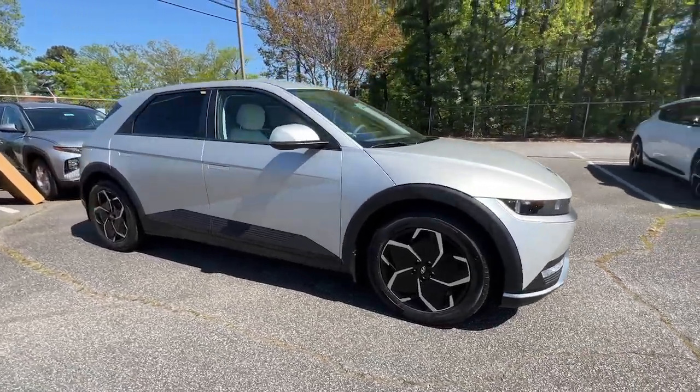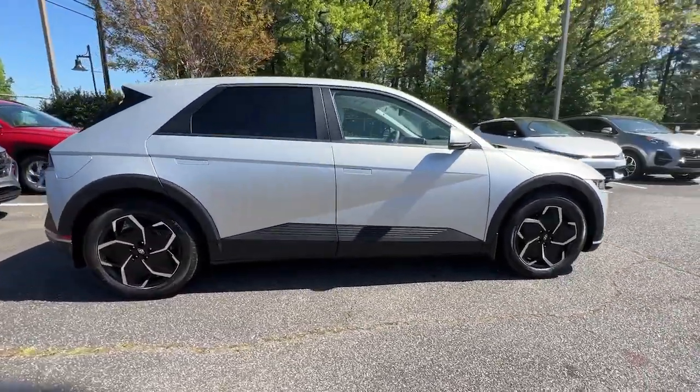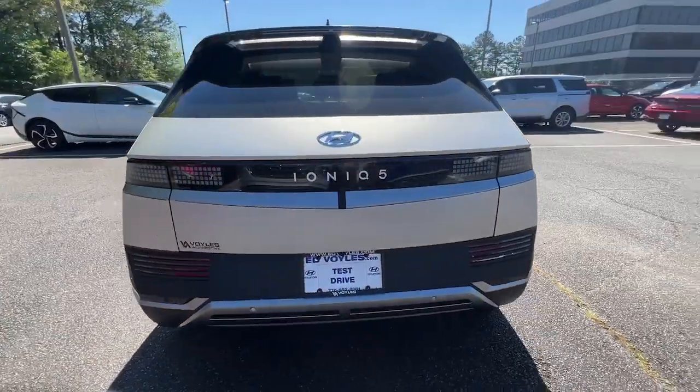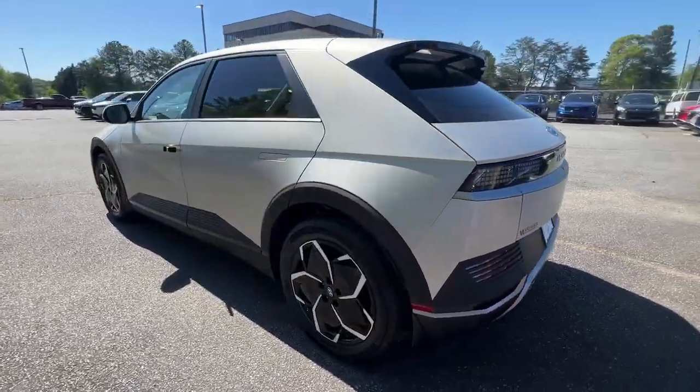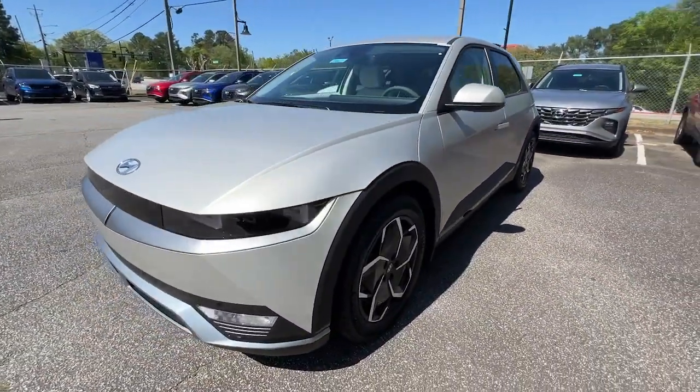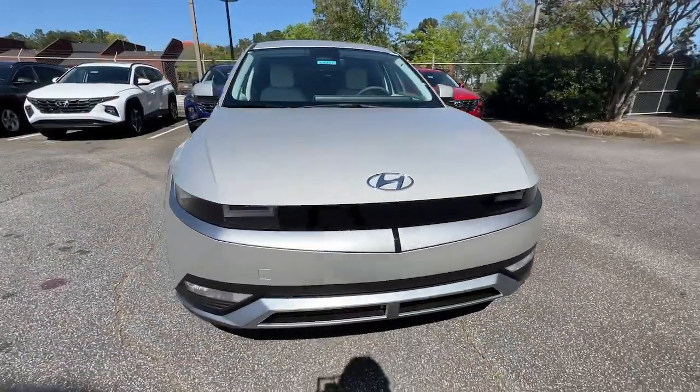Go home happy with the 2023 Hyundai IONIQ 5. This uniquely designed Hyundai IONIQ 5 is poised to transport you into a clean, bright future. Enter its stylish, spacious interior and discover the comfortable, convenient, and connected features it has to offer.